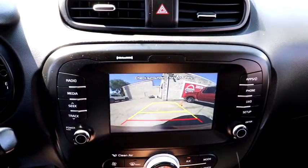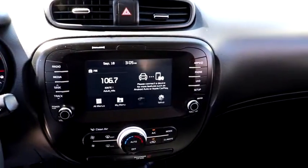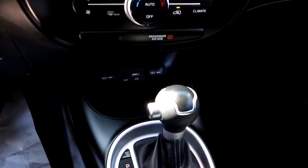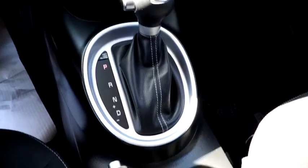Rear window defroster, power windows, panic alarm, tachometer, remote keyless entry, brake assist, overhead console, cloth seat trim, front bucket seats, front reading lamps, rear window wiper.